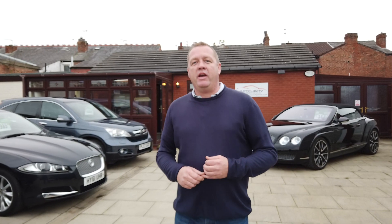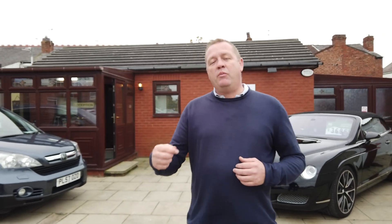What we're really trying to do here is make car buying more transparent, which is why on every video, if you have a look around the car with us, we'll point out any little bits of damage, any little stone chips or scuffs on the alloys or anything like that — because we don't want you to turn up after a 100-mile trip and find out that we've been lying to you.